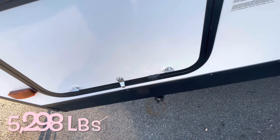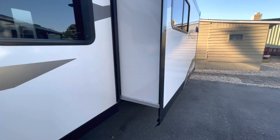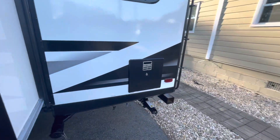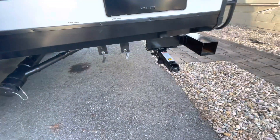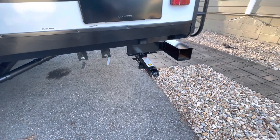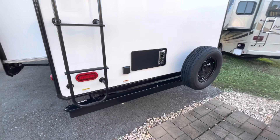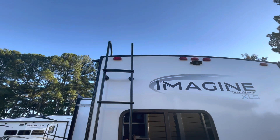Empty weight of the 22 MLE is 5,298 pounds. You've got your slide out, exhaust for your range, hot water heater, sewer black and gray valves, and all four corner manual stabilizer jacks. I've got a link down below in the description for those. Bumper to hold your spare tire. We are looking at 30 amp service. Factory installed ladder — we'll take a look at the roof.